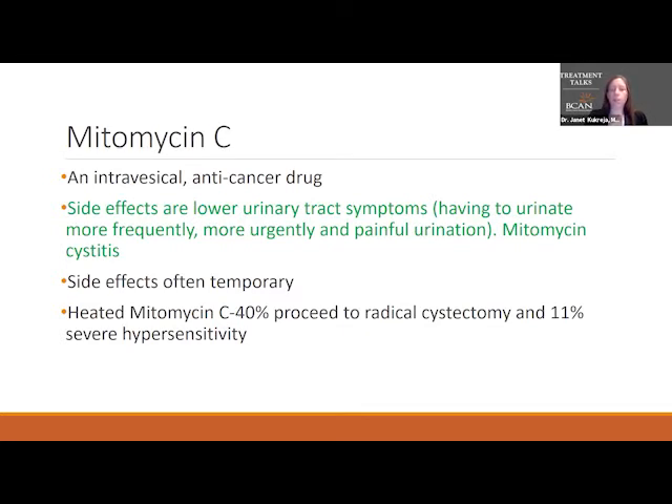About 40% of people who receive heated mitomycin C have some sort of reaction, and over 10% have quite severe reactions.